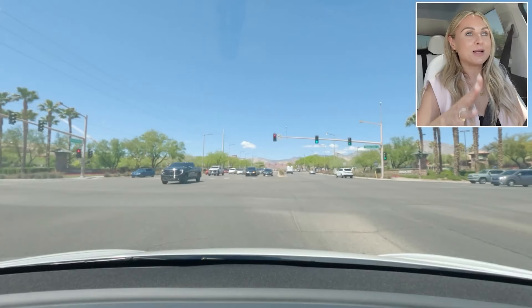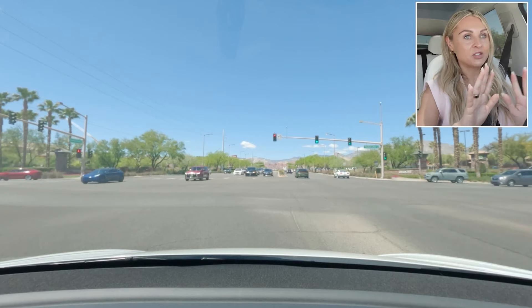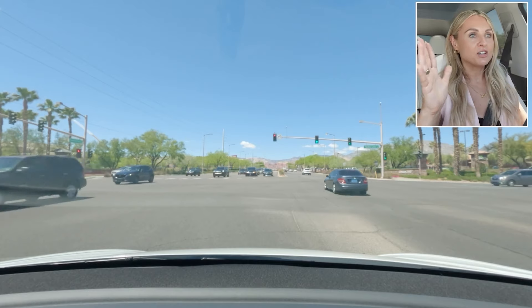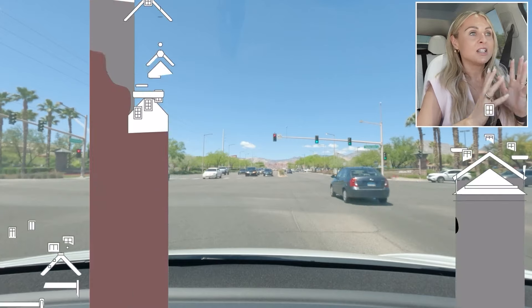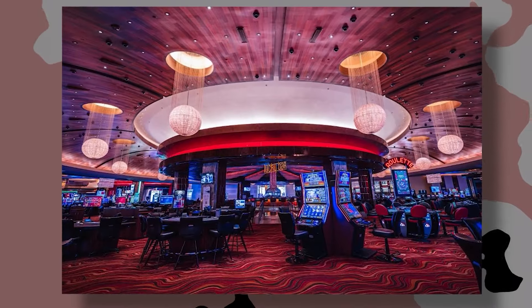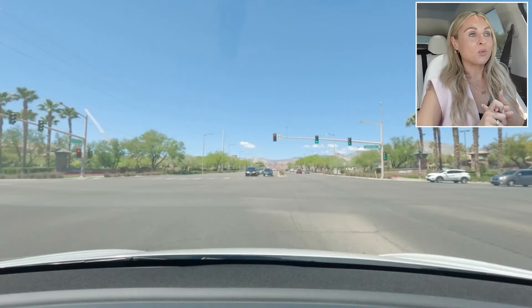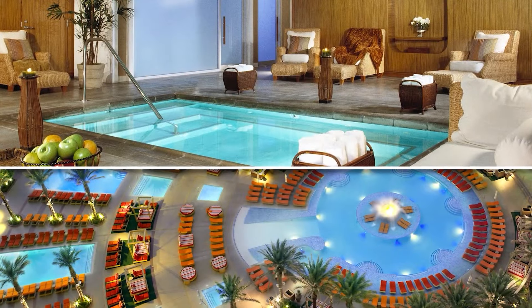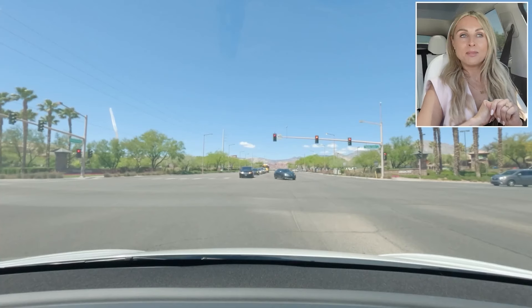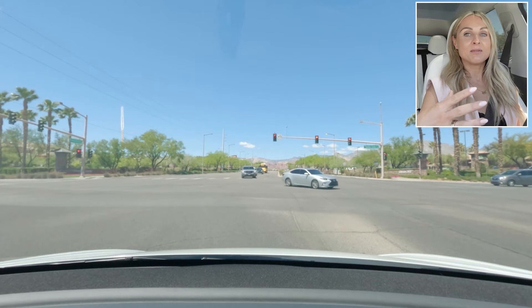We're turning into Red Rock Casino, and ahead you can see the stunning Red Rock canyon with so many different colors — red, dark red, just a beautiful backdrop here in Summerlin. Red Rock Casino is a Station Casino and a locals' hangout. It has great restaurants, a spa, a pool, a movie theater, and Tesla chargers. Locals do spend a lot of time at Red Rock.